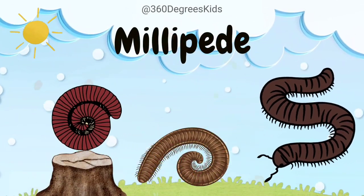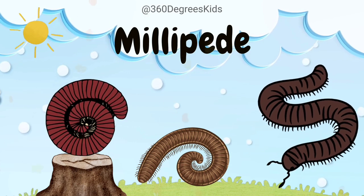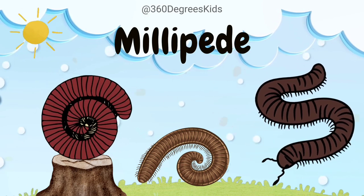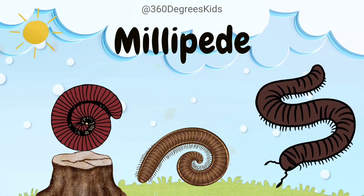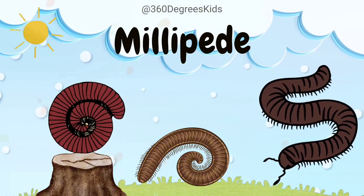Millipede. These are millipedes. Millipedes have lots of legs, but not as many as their name suggests. Most species have around 100 legs.